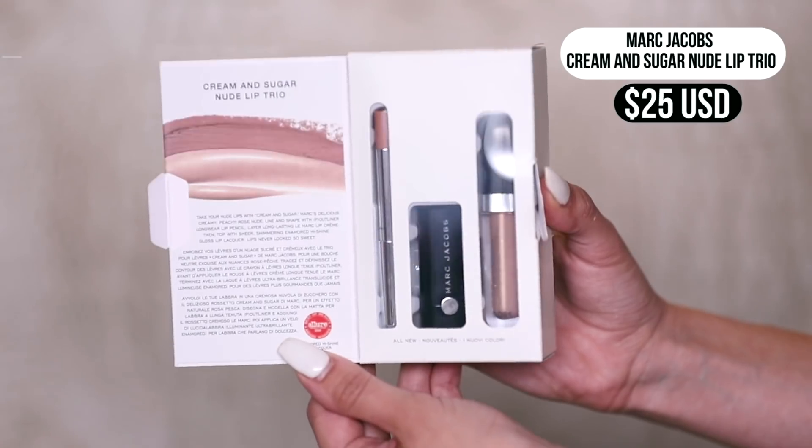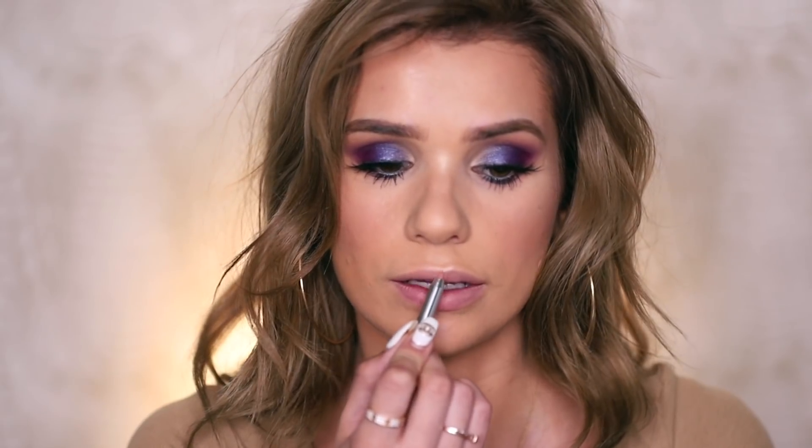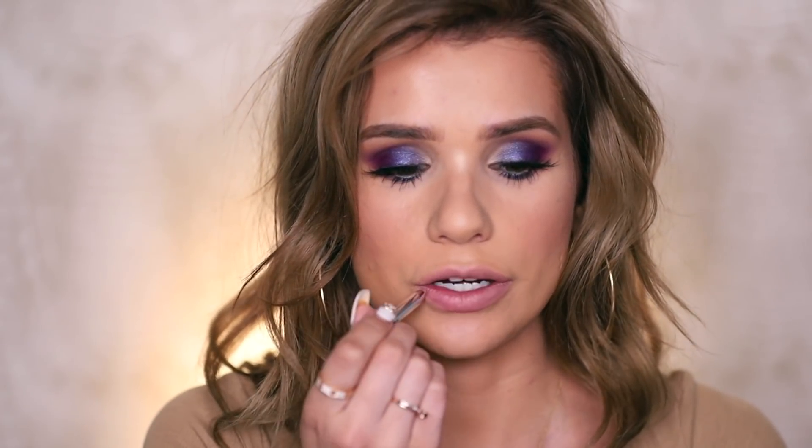Last up, I have a miniature little Marc Jacobs lip set — it's the Cream and Sugar Nude Lip Trio. I love a nude lip and I love Marc Jacobs lip products, so I was really stoked to find this cute miniature version. You've got a lip pencil, a lipstick, and a lip gloss — all mini and all adorable. Let's apply the lip liner first — it's like a pink nude, I feel like I need a darker one for a nude lip. Now the lipstick — it's so tiny I'm scared I'm gonna break it. It's literally the same shade as the lip liner, but formula A1 as always. The lip gloss is what I'm most excited about — I'd probably just wear this alone to be honest.